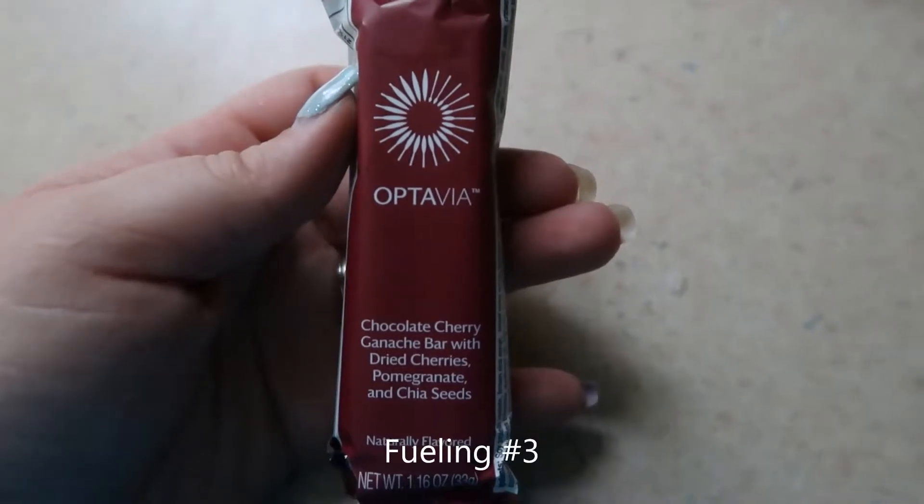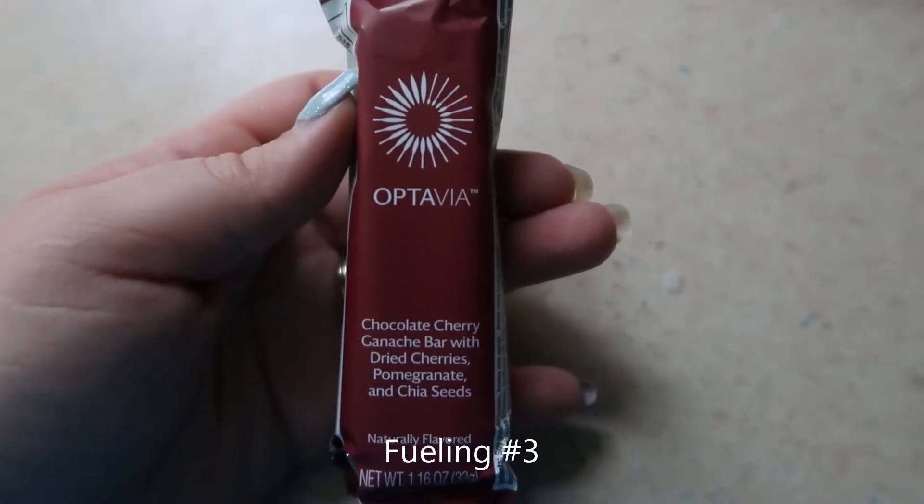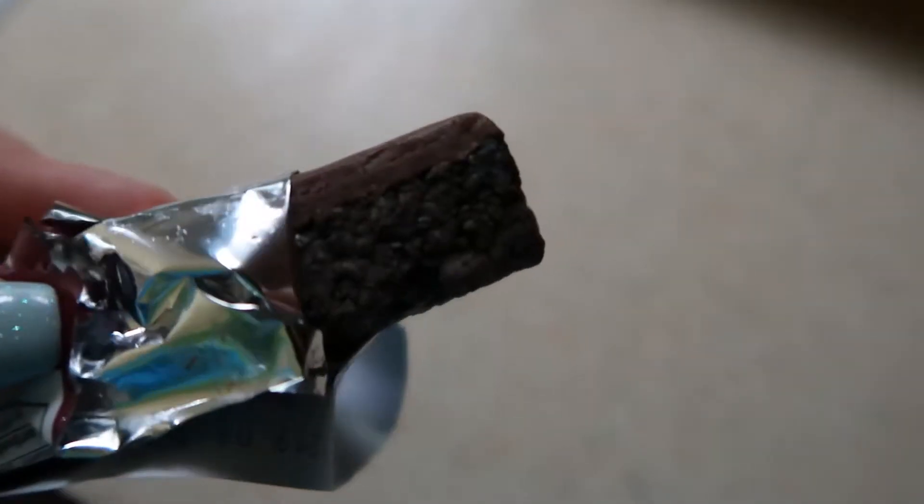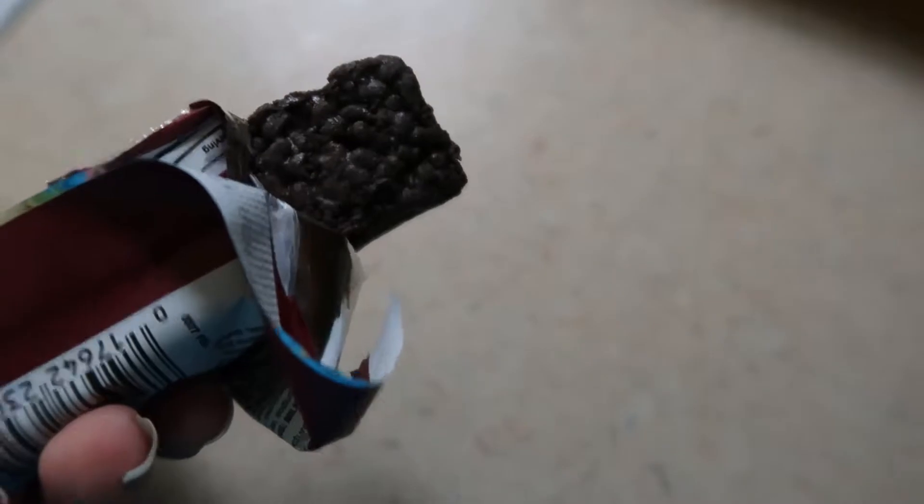So for my third feeling, I'm trying the Chocolate Cherry Ganache Bar with Dried Cherries, Pomegranates, and Chai Seed. It looks like this. Kind of looks like cake to me in the picture.